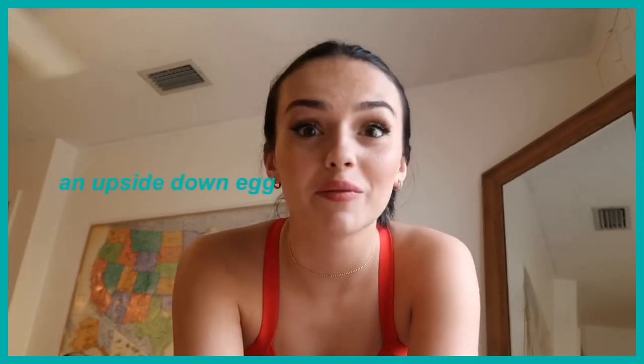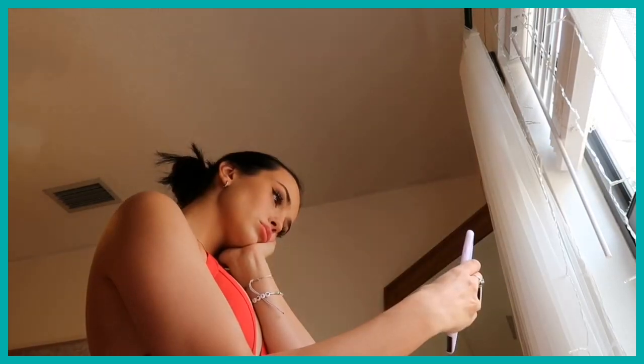I totally forgot — I need to add freckles. I'm just going to use my eyebrow pencil and dot my face. I put freckles on my face. I'm back in front of my window looking like an egg, and I put on a red bikini top because she's wearing something red — mine's a little thicker but that's okay. I just don't look like her, okay.